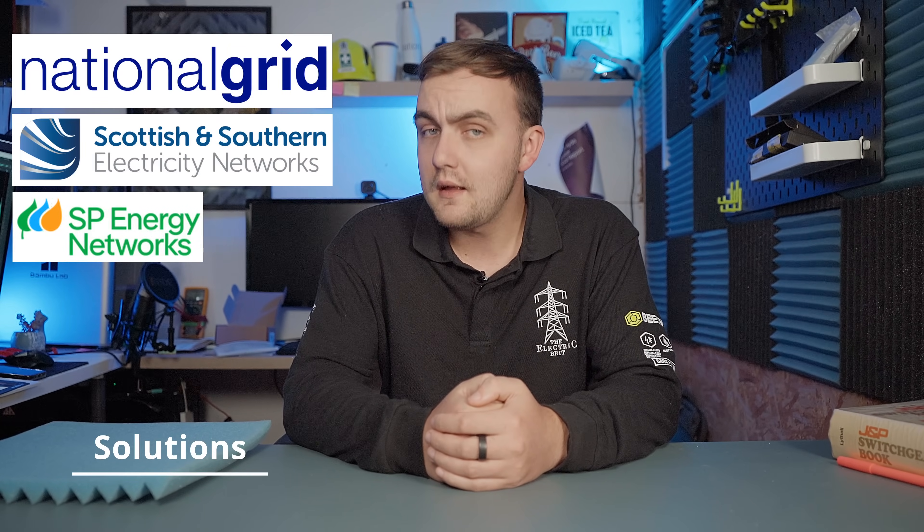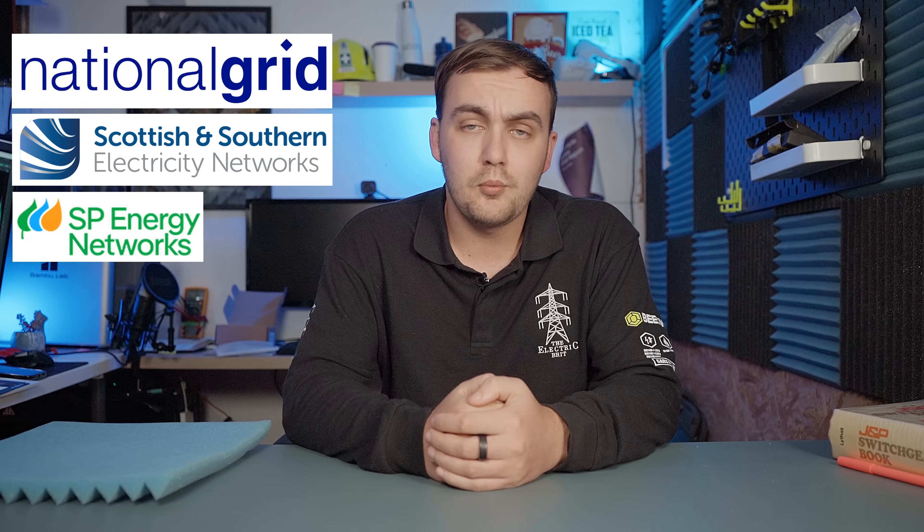The transmission operators — National Grid, SSEN, and SPEN — are investing heavily to upgrade the network and increase capacity. In Scotland, this is mostly upgrading from the original 132kV and some 275kV up to 400kV, which would help that thermal constraint on the B5 boundary. The transmission operators of Great Britain are also partnering on the Eastern Greenlink projects and Western Link 2, to offer an alternative path down south to where the demand is. National Grid also has the Great Grid Upgrade, which will reinforce the network for better connecting up renewable generation.